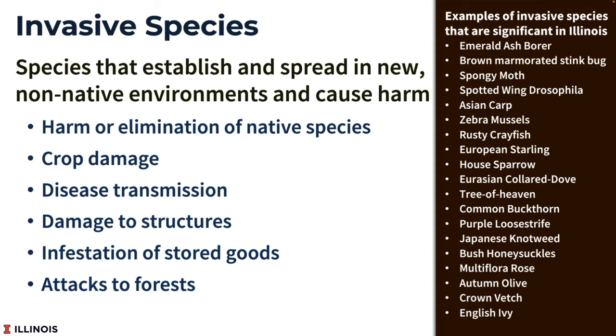Thank you for that introduction. I'm going to be talking about the spotted lanternfly today, and I'm going to start with just a general discussion about invasive species. It's important to note that invasive species can be plants, animals, or microbes. Not every new species to an area is considered invasive. Invasive species are organisms that establish and spread in new non-native environments, and they have to cause harm.